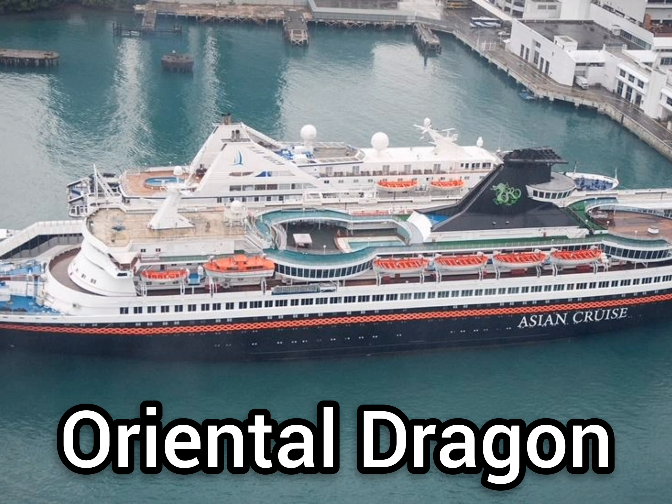The oldest Royal Caribbean cruise ship still in service, Oriental Dragon, might be headed to the scrapyard soon, according to many rumors online.